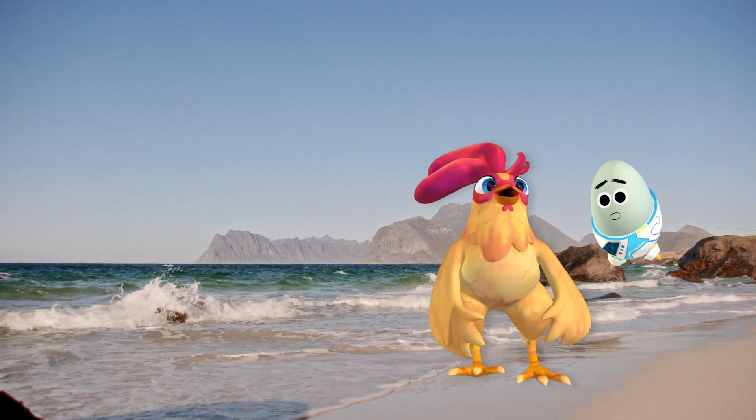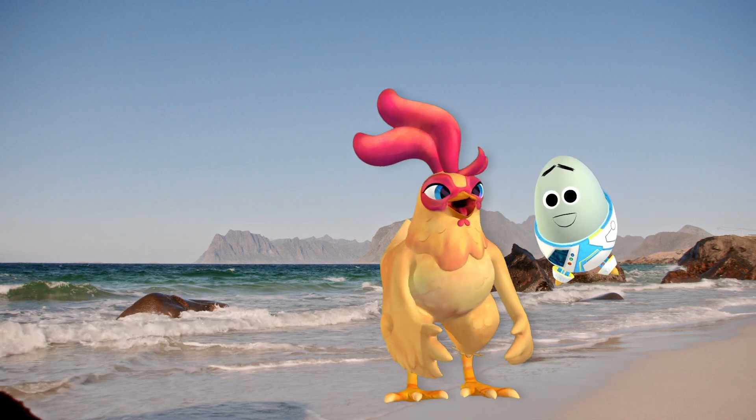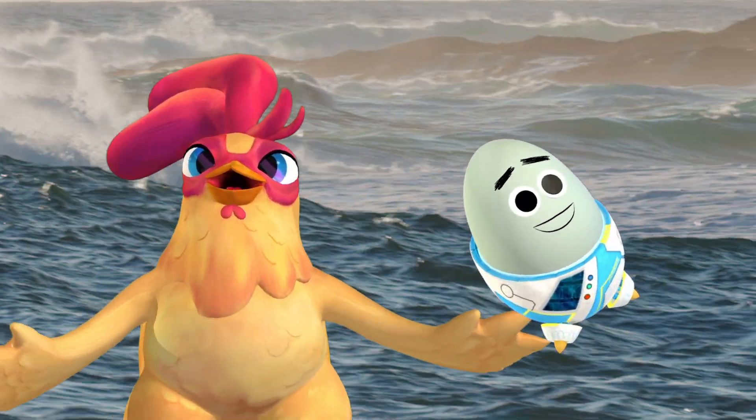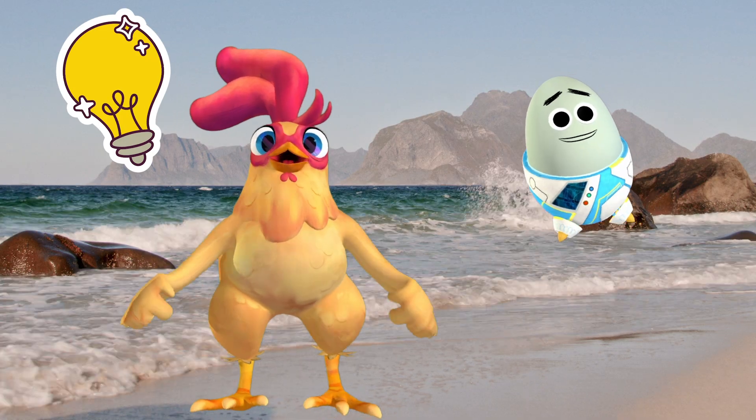This vintage 2020s resort is a great vacation idea. Just feel that ocean breeze. Perfect waves for surfing!